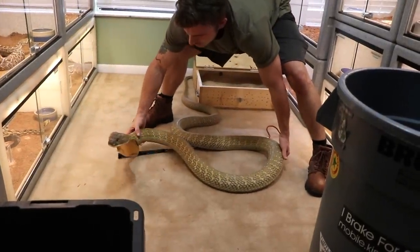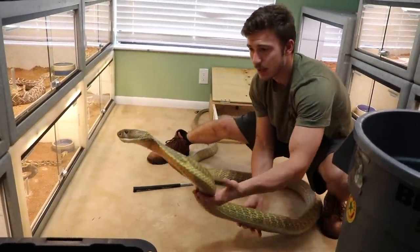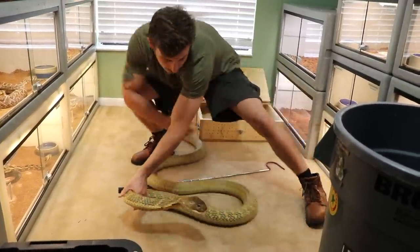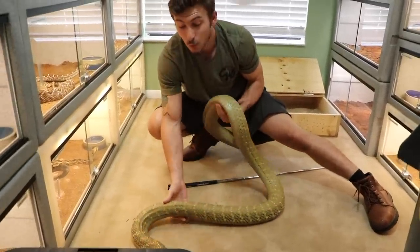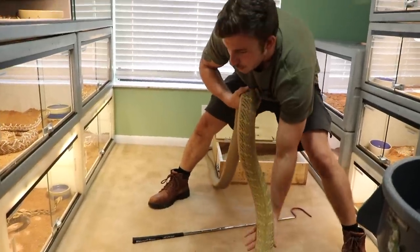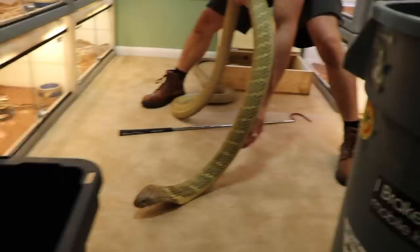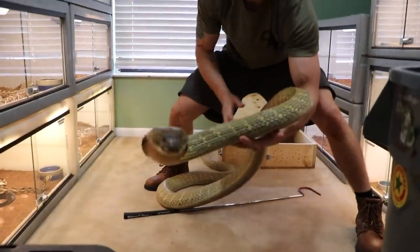Now obviously you would never, ever handle a venomous reptile in this manner. I handle animals how I feel comfortable, and I would never recommend for anybody to do so like I do. This is a King Cobra that I've been working with for over a year now, so I know this animal. Not saying he's predictable, but I've been working with reptiles for such a long time.